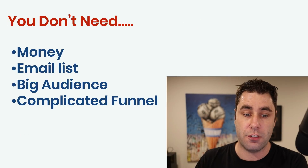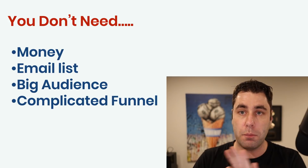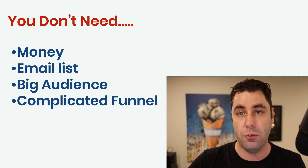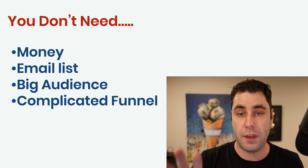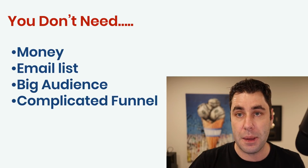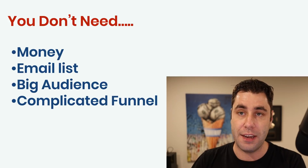You don't need money to do this. You don't need an email list. When most people are teaching this stuff, they tell you that you need to blast out emails and all that sort of stuff — you don't need to do that in this tutorial. You don't need a big audience, and you don't need to go and create a complicated funnel.